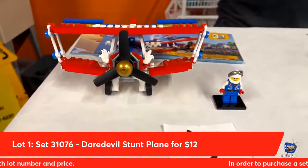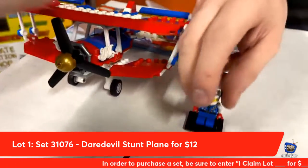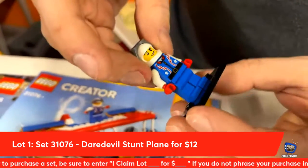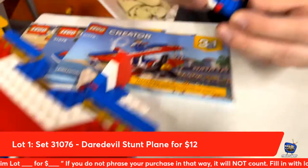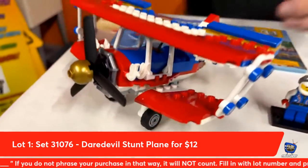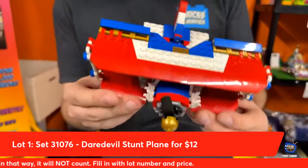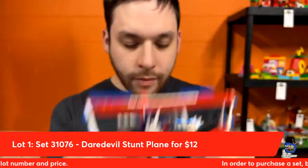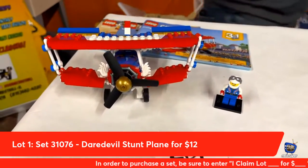Lot number one from Lego Creator 3-in-1: this is the Daredevil Stunt Plane. It is complete with all three instructions. This pretty good-looking minifig here — red, white, and blue, almost cowboy-esque jacket. Look at this awesome biplane — see all these bends? This is real smart, gives that curvature. It's got all sorts of flaps and everything else too. Tonight you can go home with this complete set here for $12.